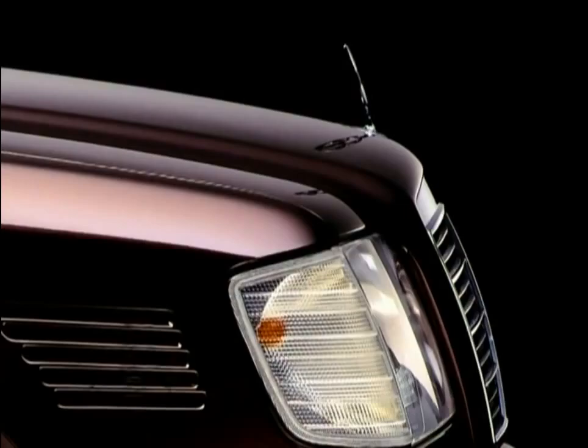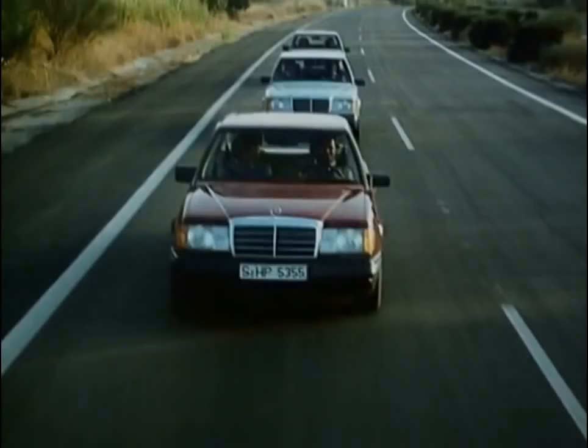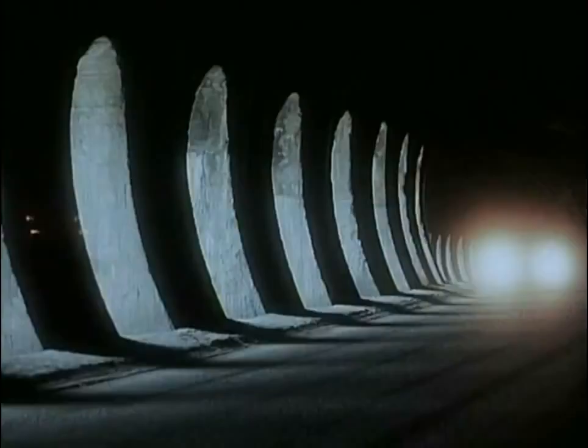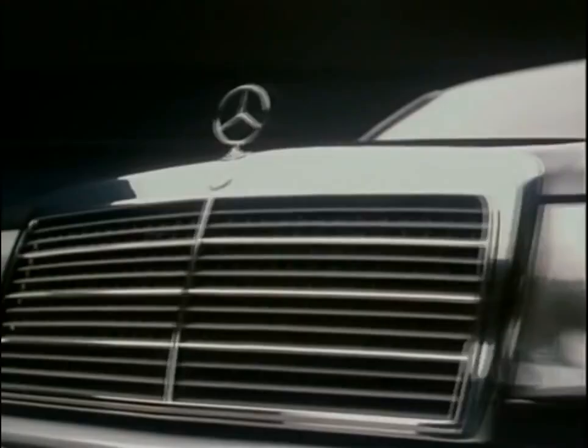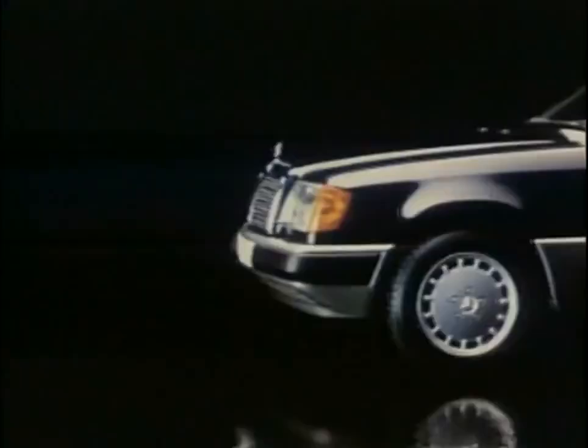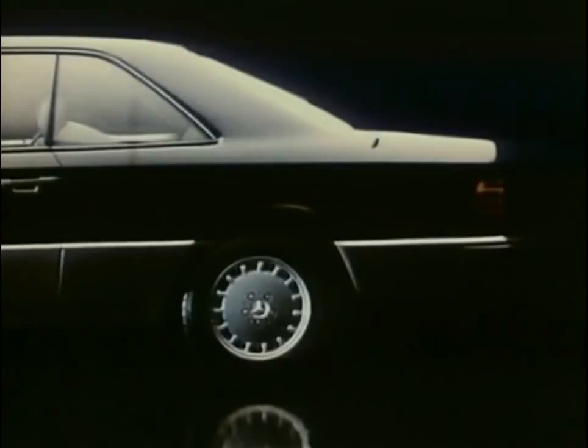Almost no other series has been sold so long and successfully as the W124. Beside the independent T-model, three more body variants entered series production. Two new coupe models enhanced the range from 1987 on. Three years later, a sedan with a longer wheelbase was added; types 250D Long and 260D Long have six doors and a full-size middle seat bench.